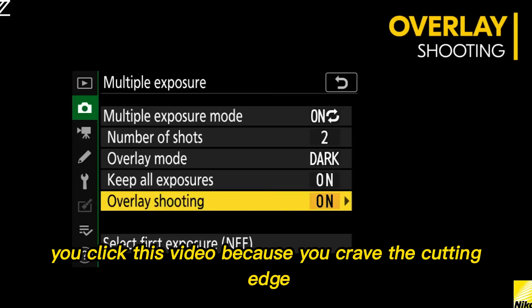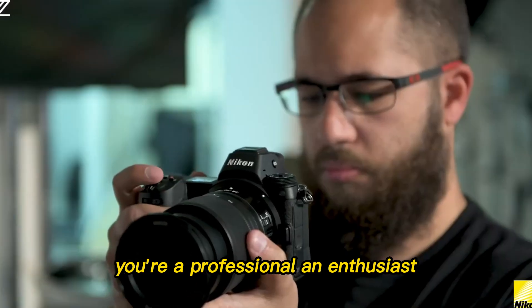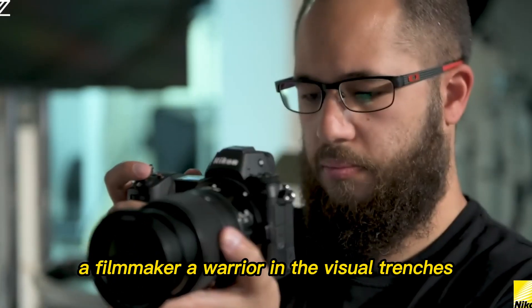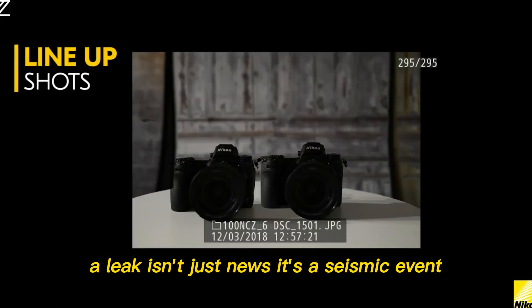You clicked this video because you crave the cutting edge. You're a professional, an enthusiast, a filmmaker, a warrior in the visual trenches. And you know that in the world of flagship cameras, a leak isn't just news — it's a seismic event.